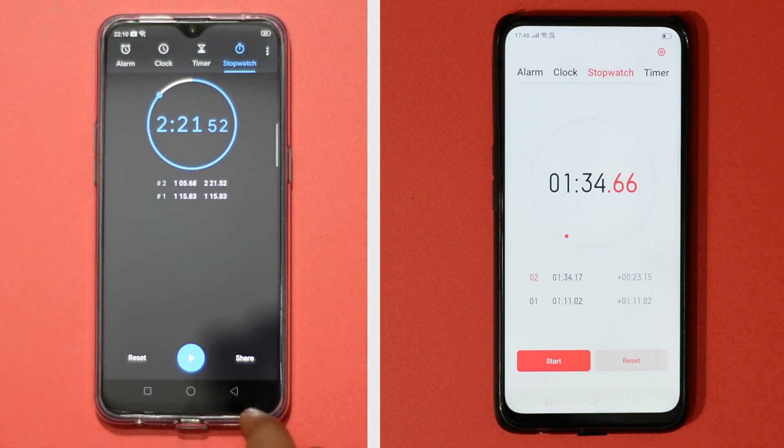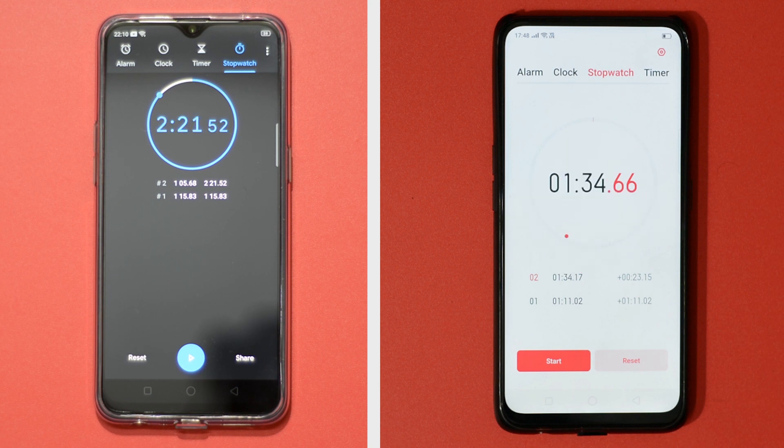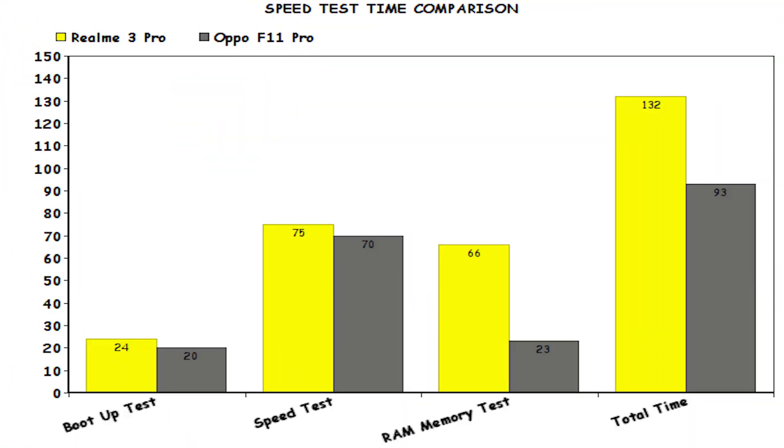Oppo F1 Pro crushed Realme 3 Pro in the speed test — the winner is Oppo F1 Pro. To be honest, I am a bit disappointed with the overall performance of Realme 3 Pro. If Oppo with the MediaTek Helio P70 processor can pull such a performance in F1 Pro, then Realme should provide better performance in Realme 3 Pro, considering the power the device packs under its hood. I feel Realme should optimize ColorOS and provide more fluid performance in Realme 3 Pro.